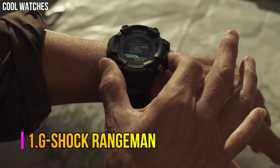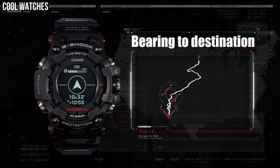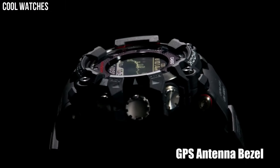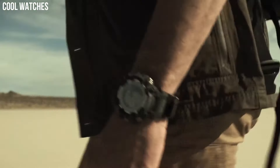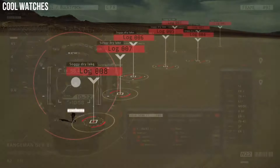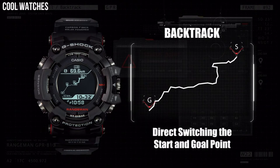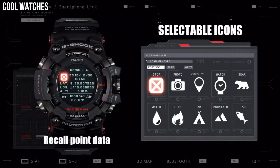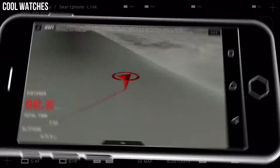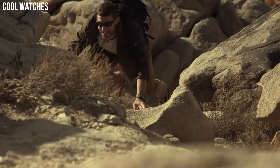Number 1: G-Shock Rangeman. Rangeman is built to achieve the ultimate toughness that G-Shock pursues, with high specifications for shock, dust, mud, and water resistance and advanced survival features ranging from GPS signal reception to triple sensor and solar operation of every function. Bluetooth communication has been added to enable linking with smartphone. Features: smartphone link, shock resistant, tough solar, G-Shock connected.